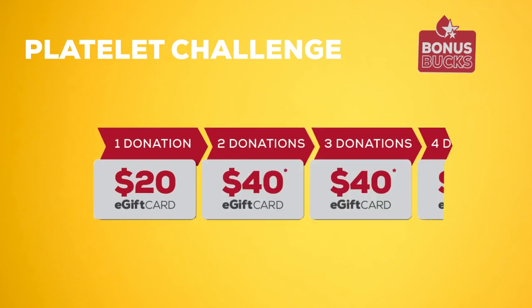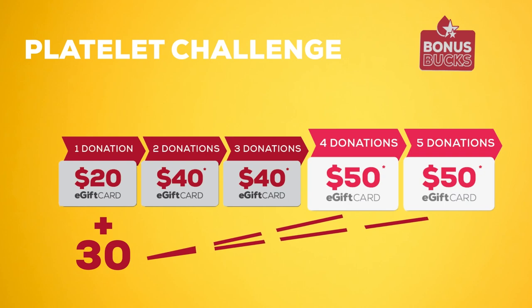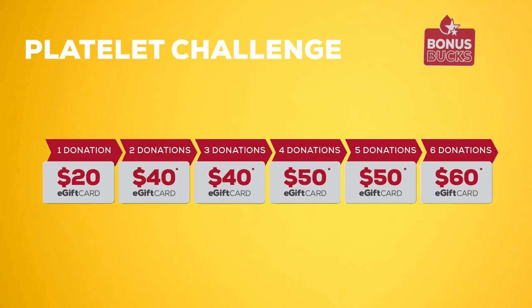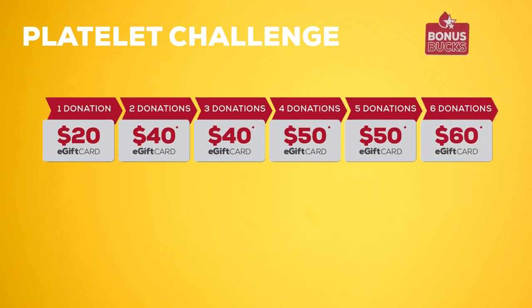Keep going, and when you donate a fourth and fifth time, you'll get an additional $30 in bonus bucks for a total of $50 in e-gift cards. And when you donate a sixth time, you'll earn $40 in bonus bucks for a total of $60 in e-gift cards.